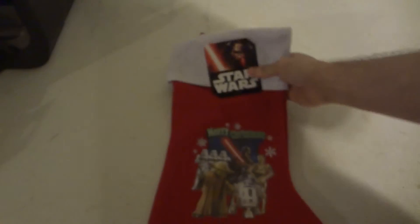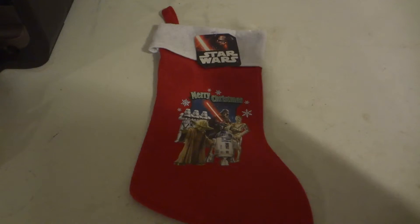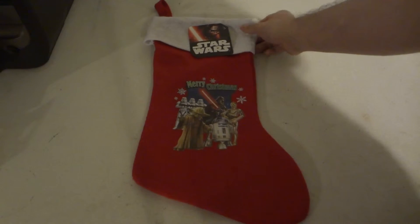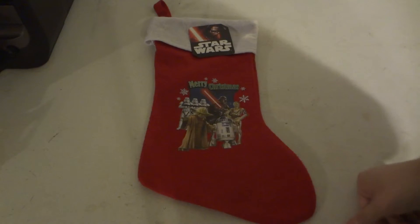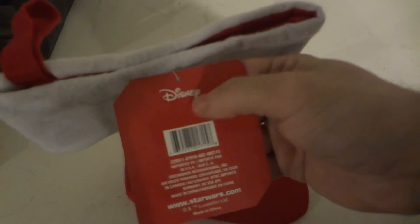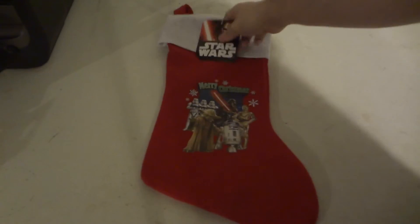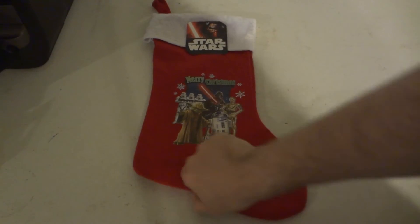I picked this up at the dollar store for a dollar. At the Disney Store it's about $10 to $15 just for the stocking, but I found it here at the dollar store for a dollar. You might think it's a fake, but it's got all the official Disney and Lucasfilm markings, so it's an official licensed one - and I only paid a dollar for it.